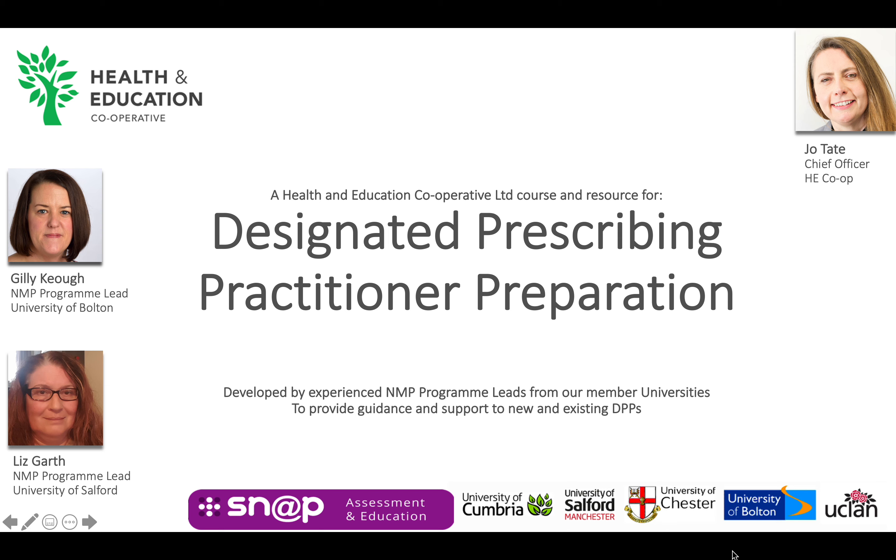Hello, I'm Jo Tate. I work for the HE Co-op. We are a group of universities who work together to produce online resources for healthcare courses. I've worked extensively over the last year with our member universities to create a resource for experienced prescribers thinking about, or who are about to undertake, the role of a DPP.